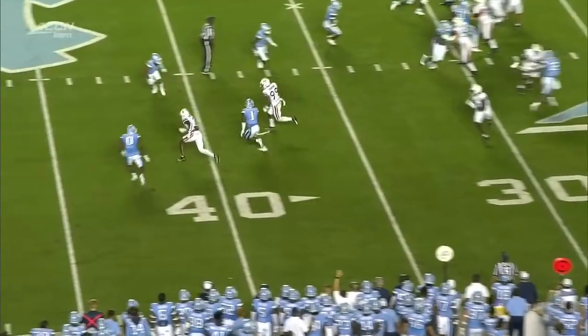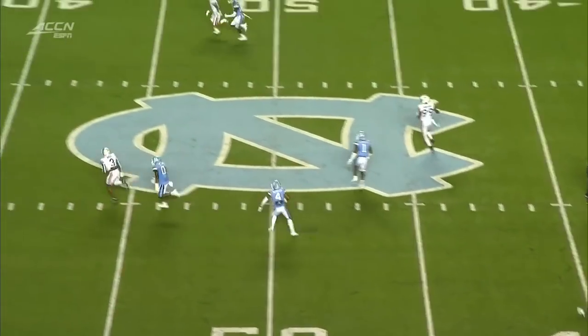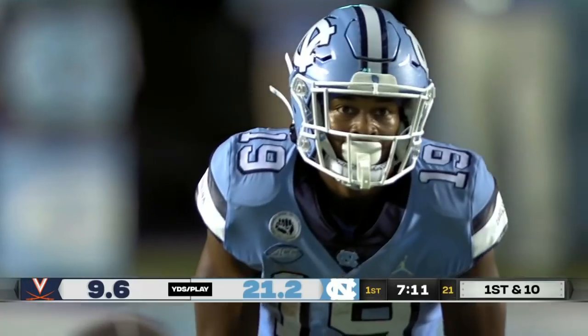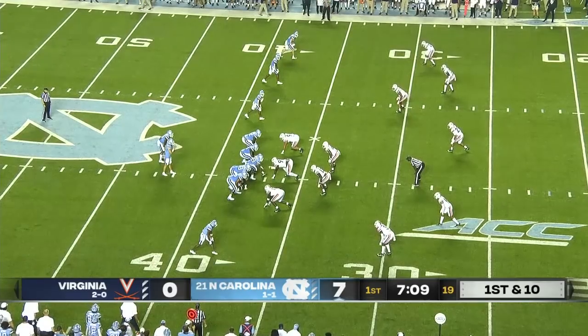It's play action. They use a little stack release to get a free runner for Wicks, and he just blows the top off the coverage. The ball could not be better placed. If the guys block up front, we're going to see more of it.